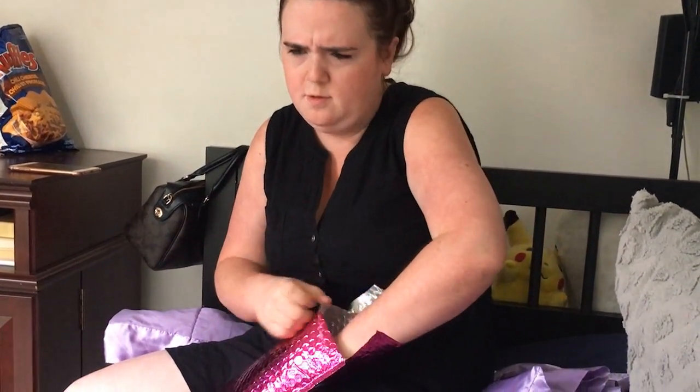Hi everyone, today I'm going to unbox the July ipsy. It's a little late as it's August now, but I was sick, we were busy — life gets hectic. So here we go.